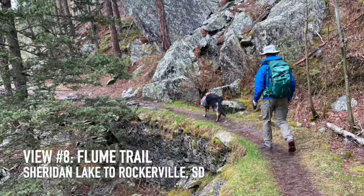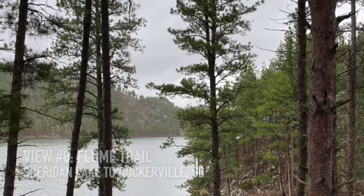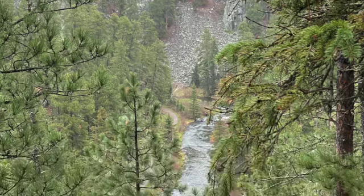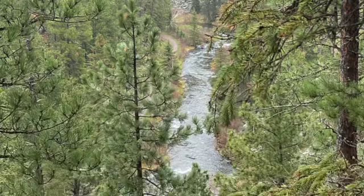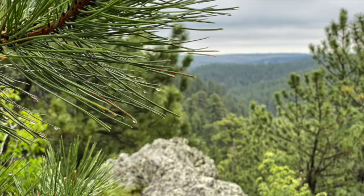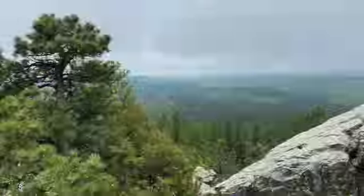Number 8, the Flume Trail No. 50 has beautiful views of Sheridan Lake at the beginning of the hike, and along the way you're treated to glimpses of Spring Creek hundreds of feet below. Perhaps the best view on this trail is an optional spur climbing Boulder Peak, which affords an awe-inspiring look at the hills for miles around.